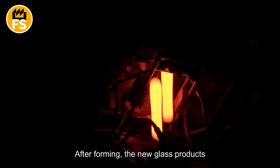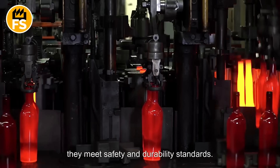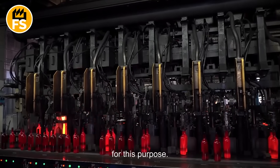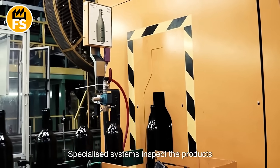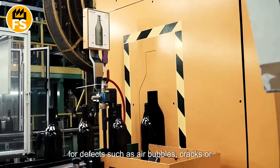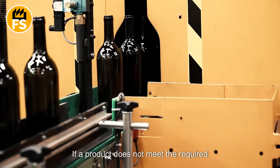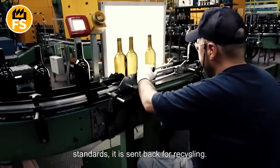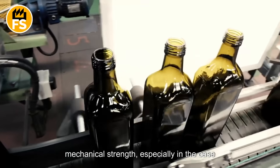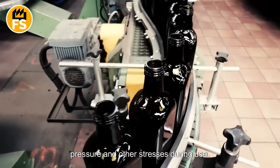After forming, the new glass products undergo rigorous quality control to ensure they meet safety and durability standards. Optical and mechanical tests are conducted for this purpose. Specialized systems inspect the products for defects such as air bubbles, cracks, or improper shapes. If a product does not meet the required standards, it is sent back for recycling. Additionally, the items are tested for mechanical strength, especially in the case of glass bottles, which must withstand pressure and other stresses during use.